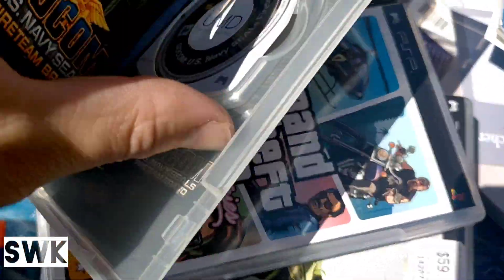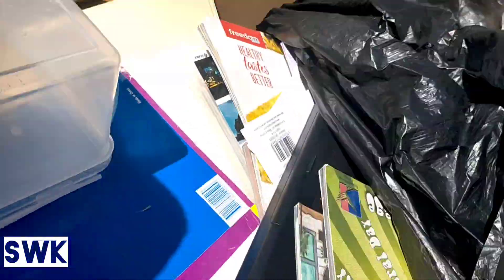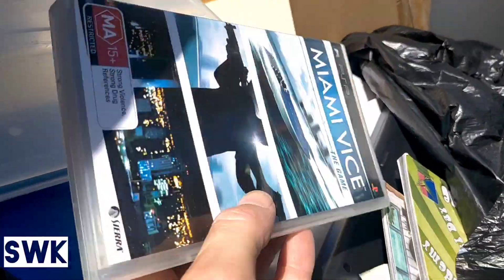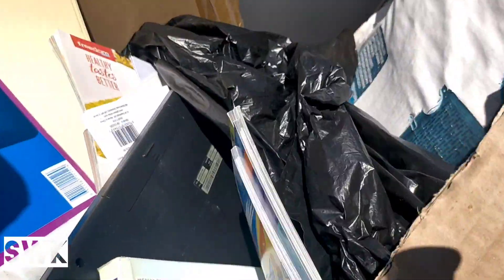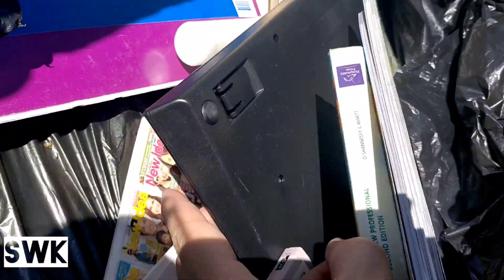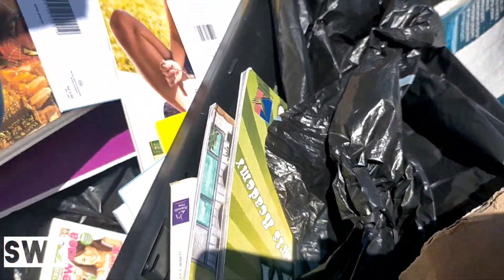Wow - there's a big game still in there! This is awesome. There's a keyboard too, and another game.